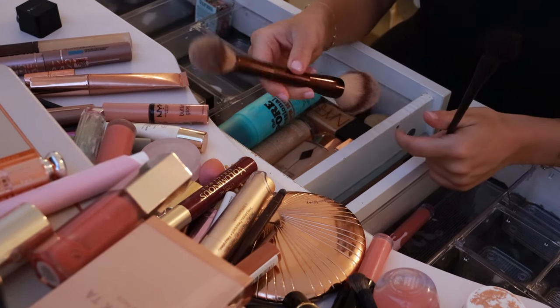Brow brush — always need that. The Kosas Powder in Breezy — it's good, but why is it cracked? Every time I open it, it spills because it's cracked and I just don't think it's worth all that trouble. It's like a really good powder for clean beauty, but not my favorite in the world.